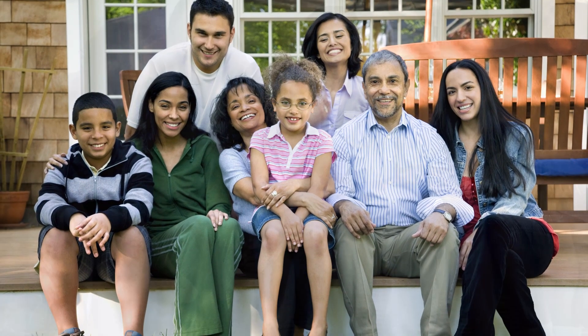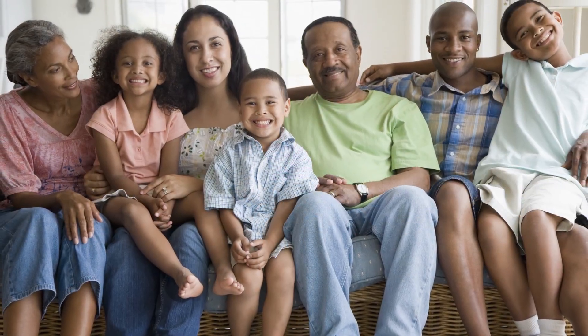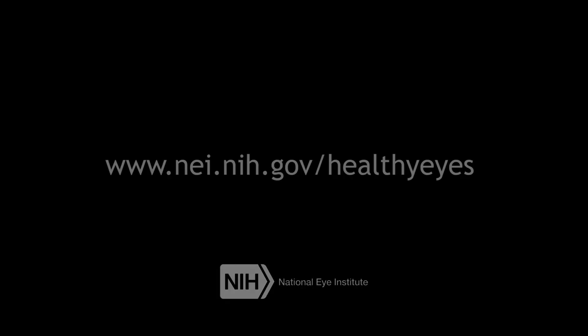People at higher risk may need a dilated eye exam more often. Risk factors including race, age, and family history are all important to determine how often patients should receive a comprehensive dilated eye exam. To learn more about comprehensive dilated eye exams, common vision problems, and eye disease, visit www.nei.nih.gov/healthyeyes.